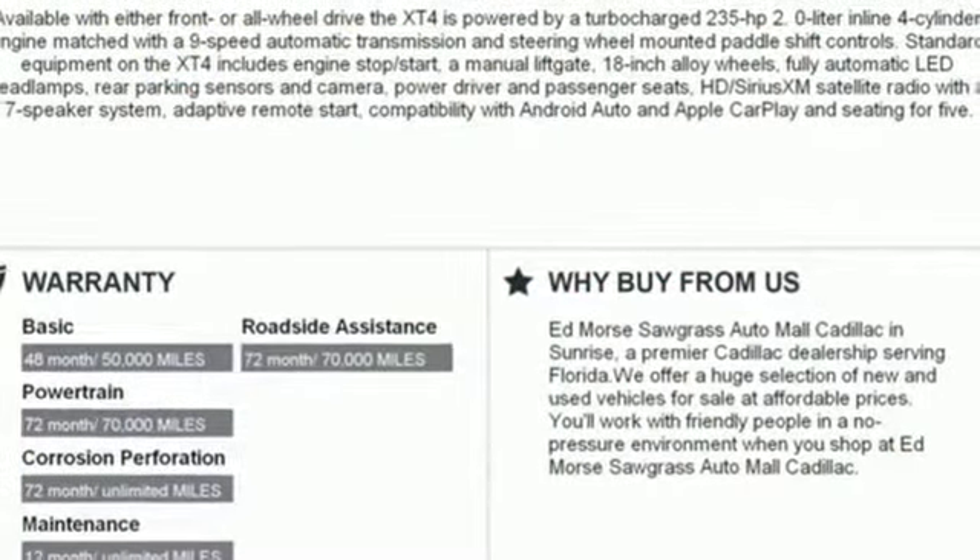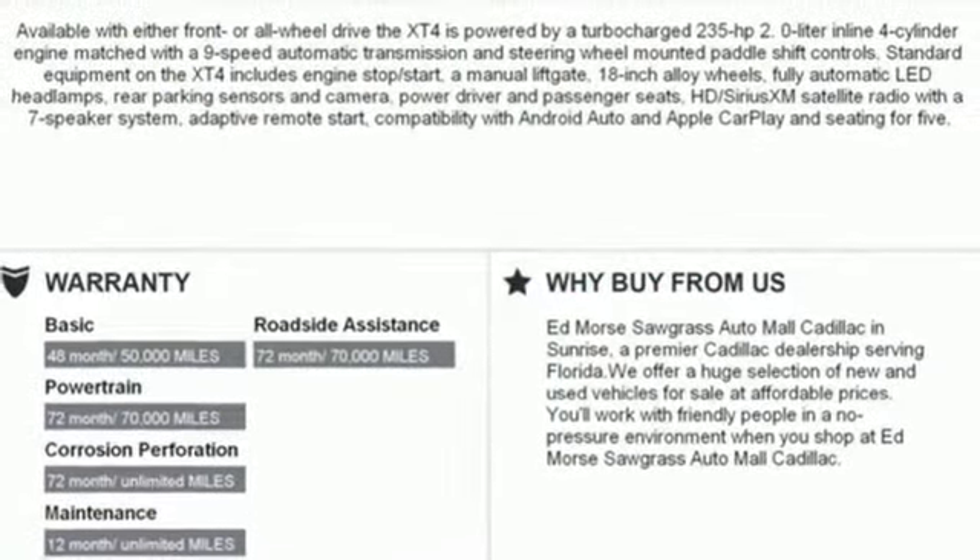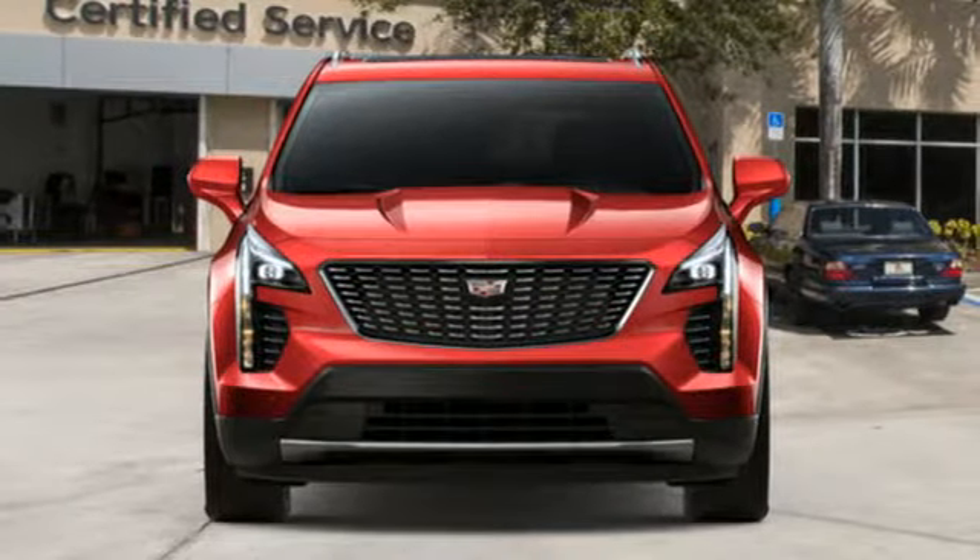Leather bucket seats, auto dimming rear view mirror, and intercooled turbo inline four cylinder engine.